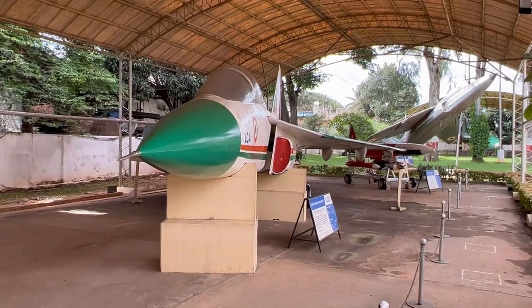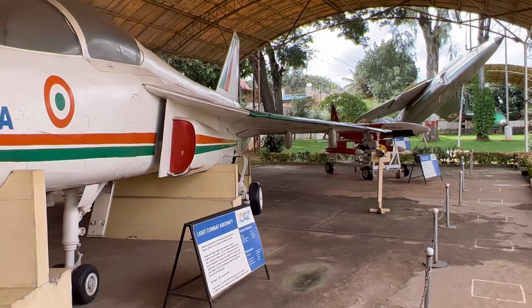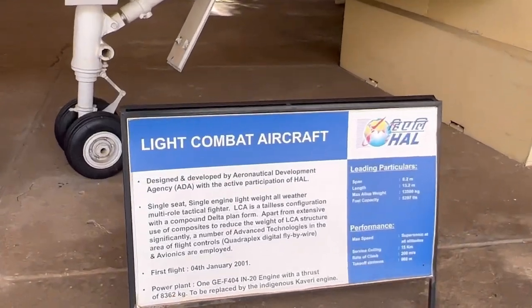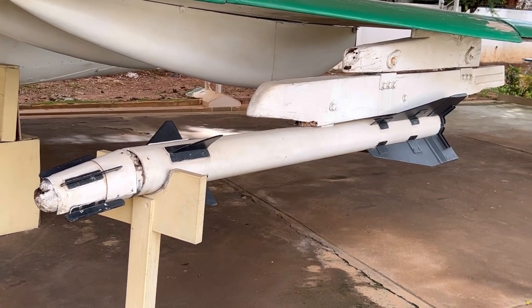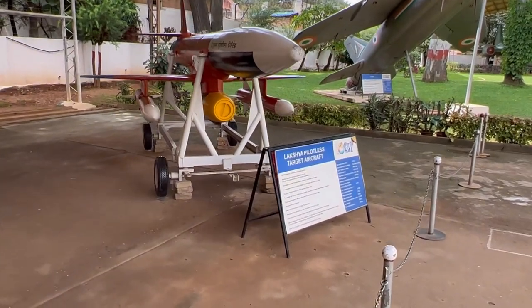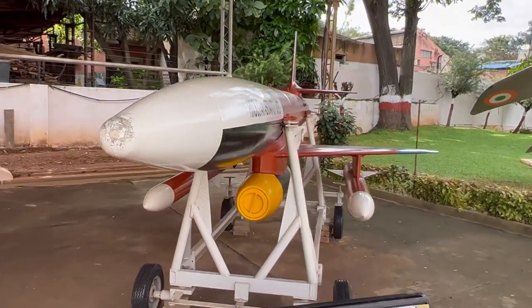This is the light combat aircraft. It was made by HAL. We can see the missiles which are fitted into the aircraft. And this is also the KELUX pilotless target aircraft.